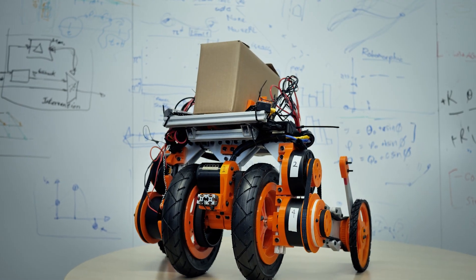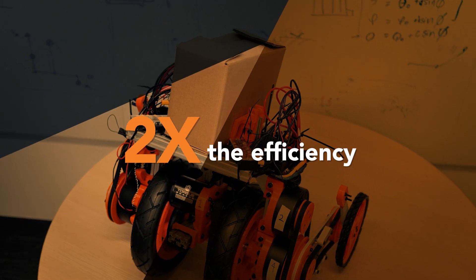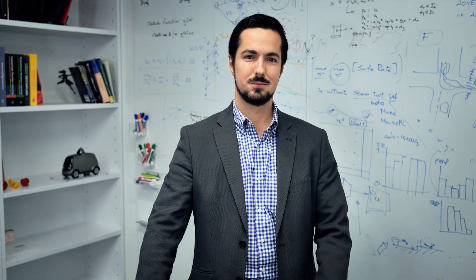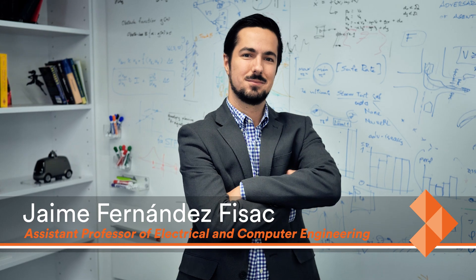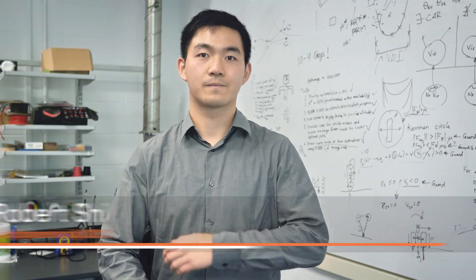We've designed a delivery robot that will fully automate this process and has the potential to double the efficiency of human drivers. I'm Jaime Fernández-Fissac and I'm an assistant professor of electrical and computer engineering at Princeton University. And I'm Robert Shi, a recent graduate of Princeton's electrical and computer engineering program.